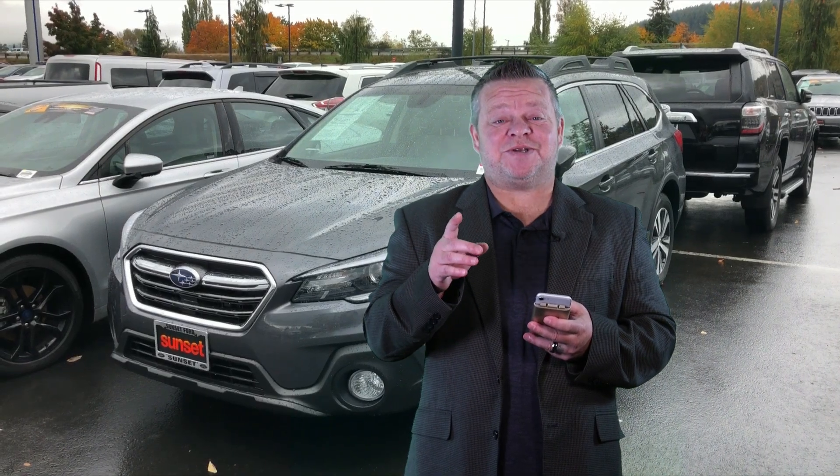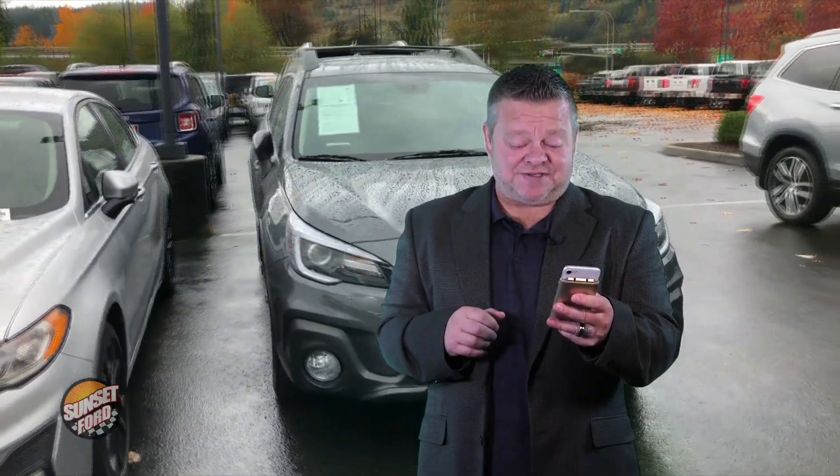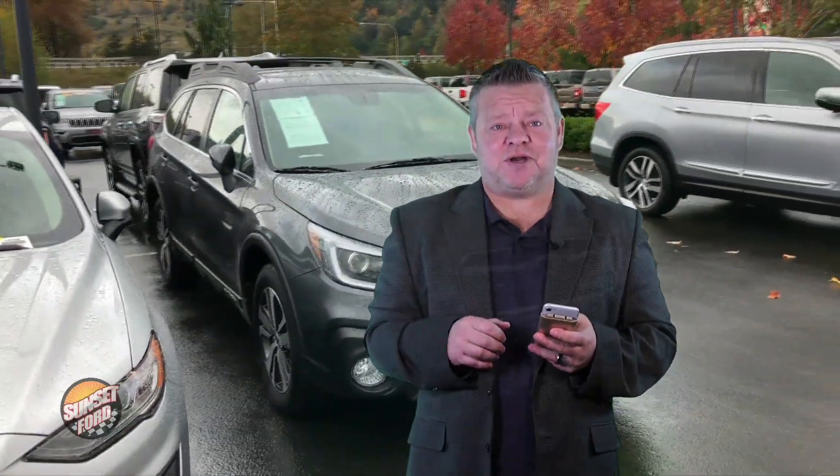Hi, this is Scott, and welcome to your virtual video walk around. Looking for a Subaru? Take a look at this 2019 Subaru Outback — stock number 7264A.